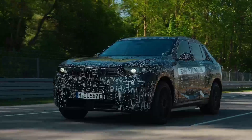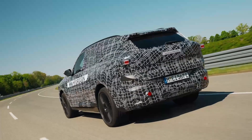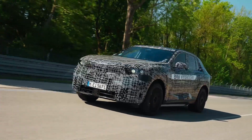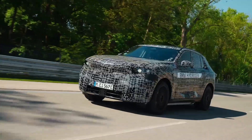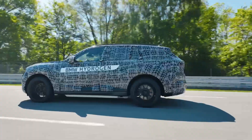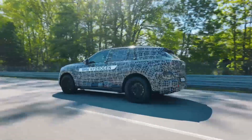The big news here is the hydrogen variant — the new BMW iX5 Hydrogen. After a successful global pilot fleet test that saw the car rack up nearly a million test kilometers, BMW is officially bringing the iX5 Hydrogen to series production in 2028.